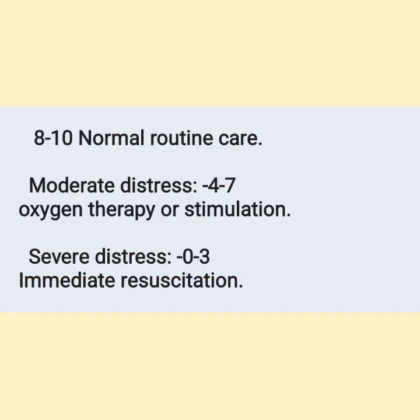APGAR scoring: 8 to 10 is normal — no need for special intervention, just give support to the newborn. 4 to 7 means moderate distress and needs oxygen therapy. 0 to 3 means severe distress and needs immediate resuscitation.